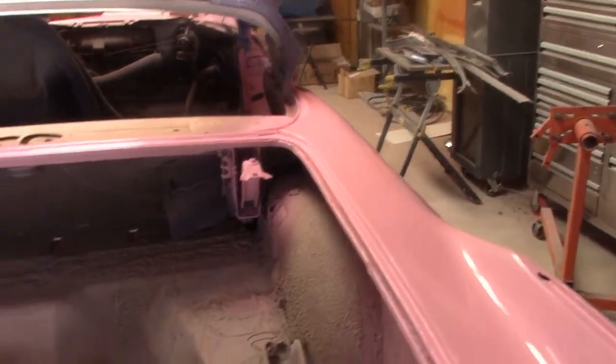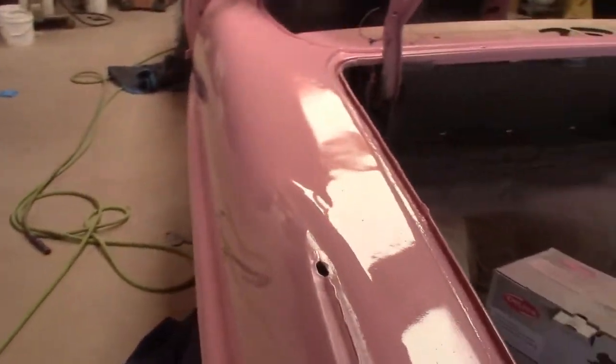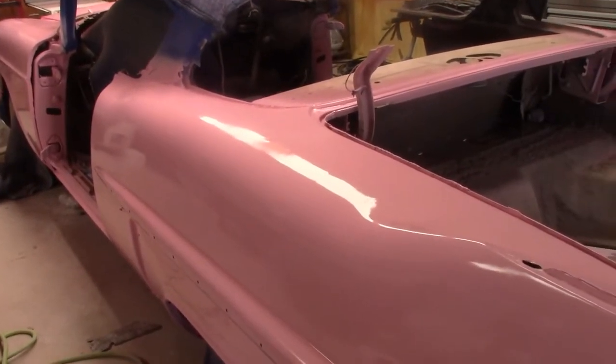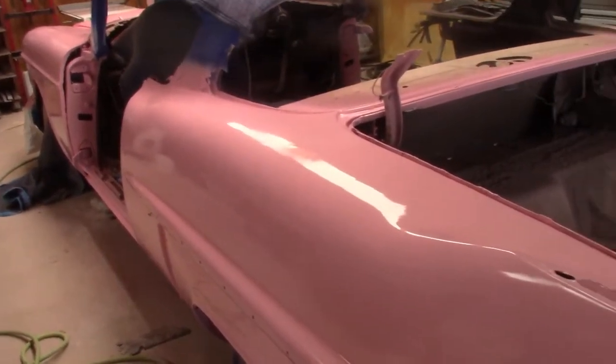I kind of sprayed the trunk here half-assed just to make it kind of match. So yeah, here's where we are. I can't say I'm 100% satisfied, but at the same time I could have spent a year doing the body work on this thing instead of the two months I've actually spent on it, and even then it may not have came out right.